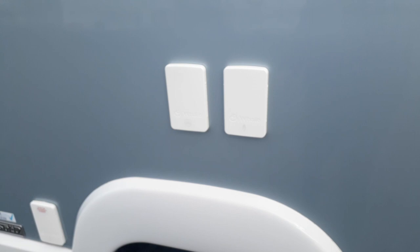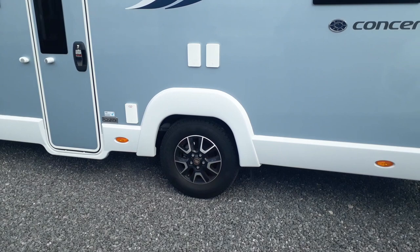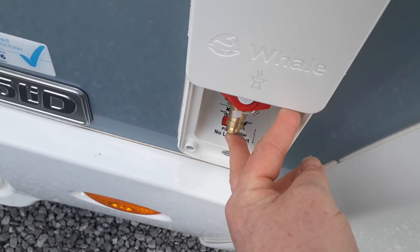If you're outside and hooked up to mains and want to run electrical things — cooking appliances, whatever — you can just plug into that external socket and away you go. We've also got a gas barbecue point here, so instead of taking a gas bottle outside to run your barbecue, you can plug straight into there and it runs off the gas bottle in the locker.